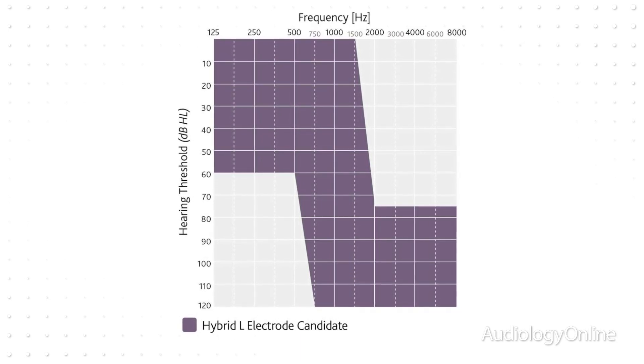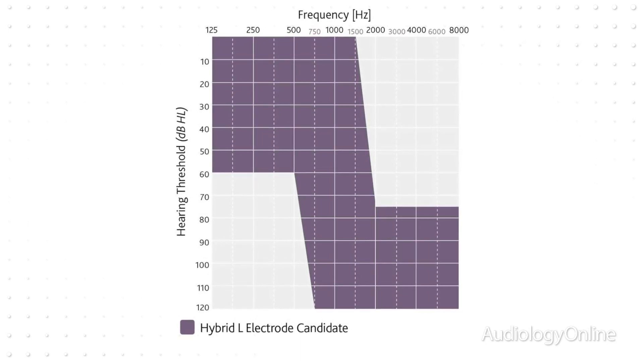Oftentimes, even providing more amplification or more gain from a hearing aid does not compensate for the damaged hair cells. That's where the electrical stimulation from the cochlear implant comes into play, and it really does provide that nice high-frequency speech discrimination capability that you won't normally see from hearing amplification in the form of a hearing aid.